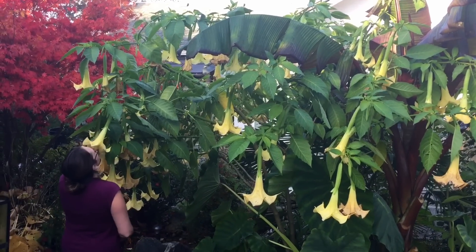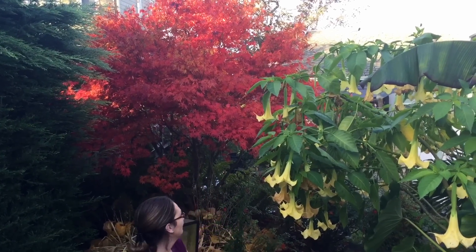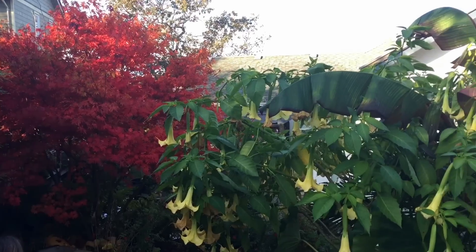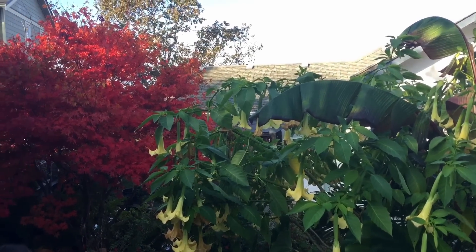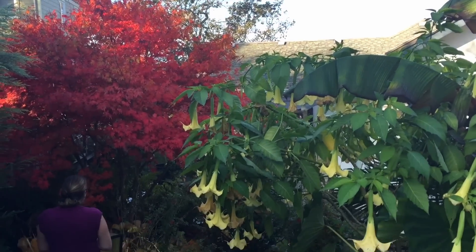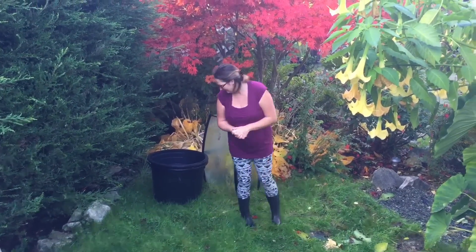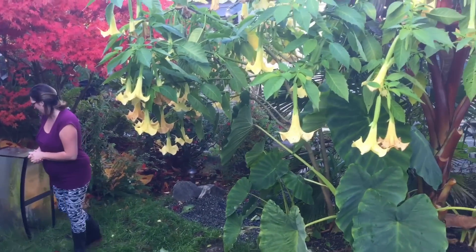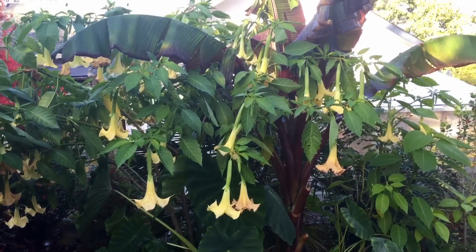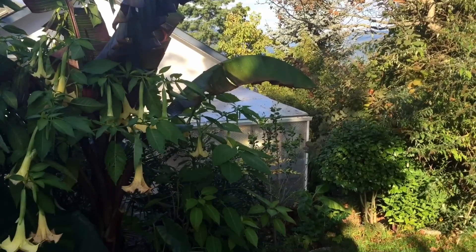The red maple looks really good right now, but there's the real sign that fall is coming — the maple knows. There are our giant pots we're going to be using — 25-gallon pots — that's what these guys are going to go in. Anyway, thanks for watching.